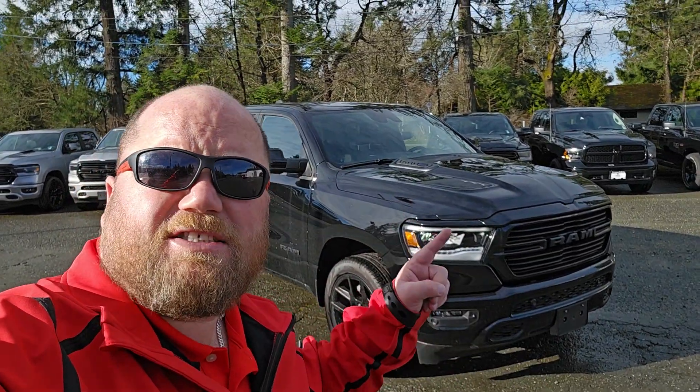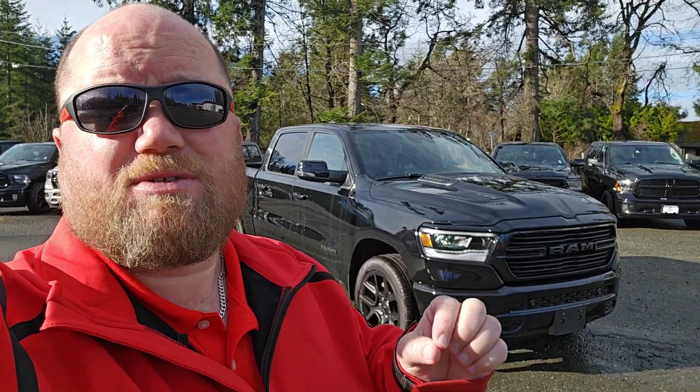Hey Shawn, Red Jacket Rob here from Comox Valley Dodge. This is the truck that I believe is going to work for you absolutely perfect. It does have the full panoramic sunroof and the 12-inch touchscreen. It's a 2024 Ram 1500 with the e-torque system, so it's going to be even better on fuel for you in the 5.7 liter with MDS as well. Let's take a closer look — and it's 4x4 of course.